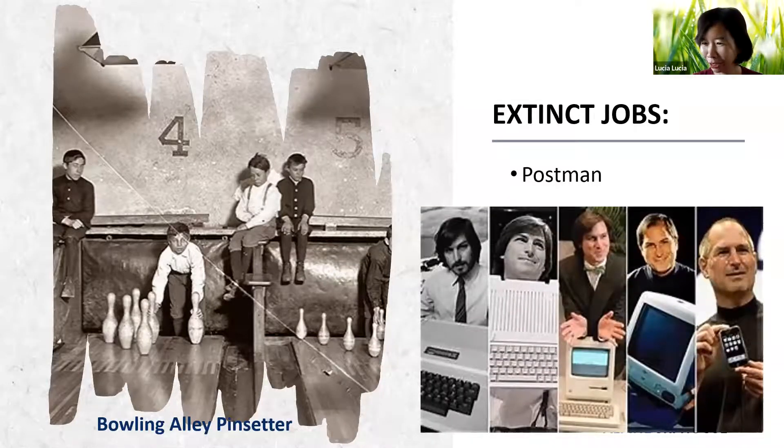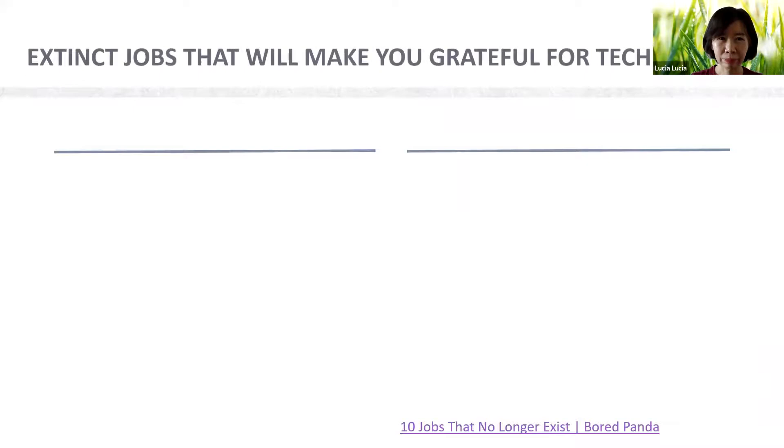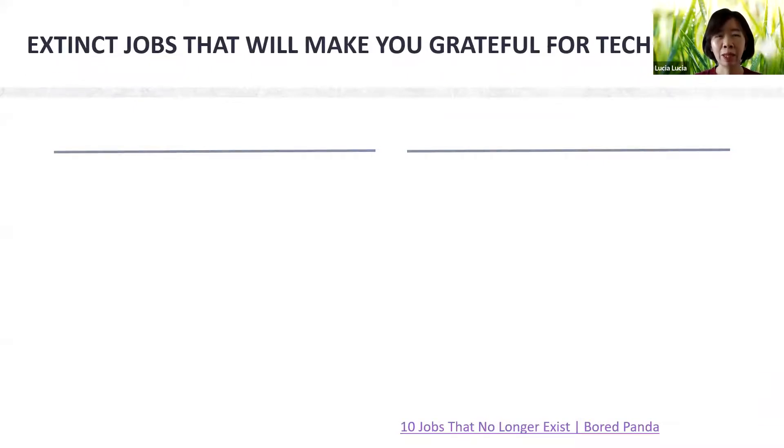Because of the evolution of technology, these jobs are lost. Here's an existing job that you'll be grateful for thanks to technology — can you guess what this is?